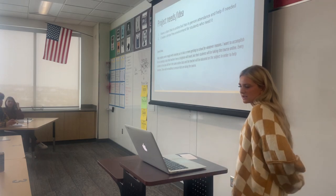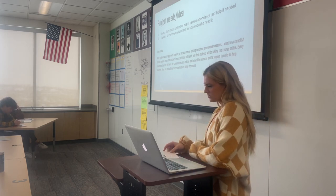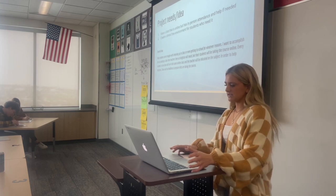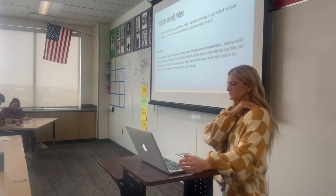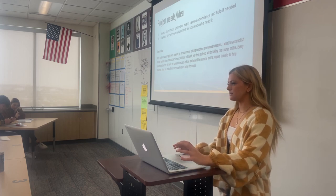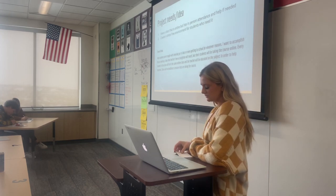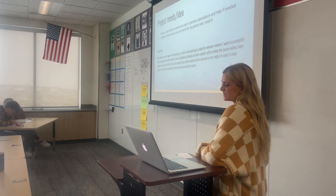So my project idea is to have a class that's online but with in-person attendance and in-person help if you need it, in order to create a stress-free environment for students who may need it. The overall idea is to help kids who struggle with either keeping up in class, getting to school on time, or just in general for whatever reasons. The teachers here at Brighton will teach the class, so they're educated about the subject. Every student in the class will be in the same online class, so it's not scattered. You can talk to your peers or your teacher if you need help. And to ensure kids are actually doing the course, there'll be a midterm deadline or an end-of-trimester deadline that you have to meet in order to pass.